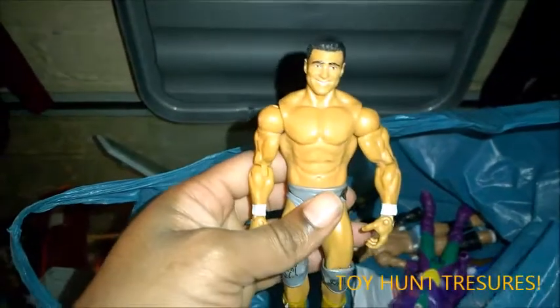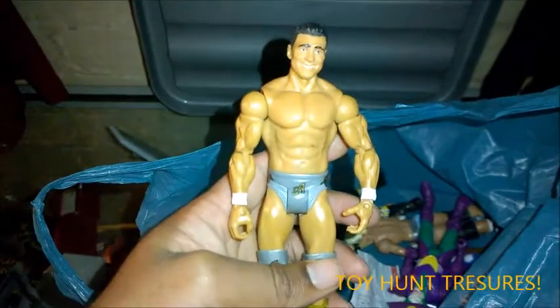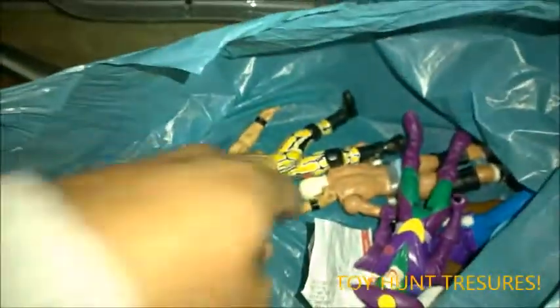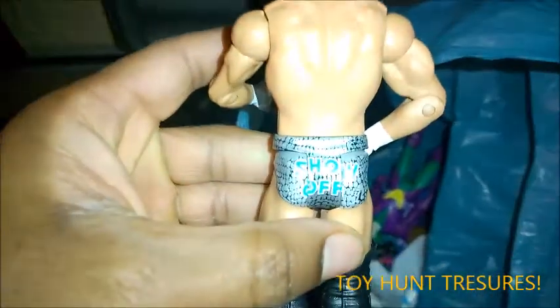And then we've got — I always forget his name. Oh, what's his name? I forgot his name, but he's not in WWE now anyway. He's still a nice figure though — I like Mattel figures. Zigzag Man — Dolph Ziggler! Got him as well, which is nice.